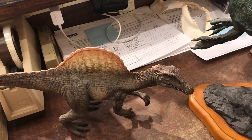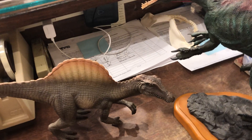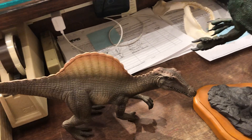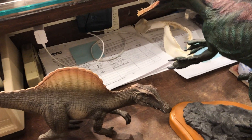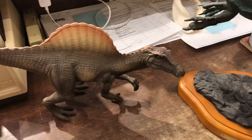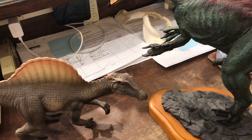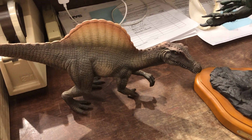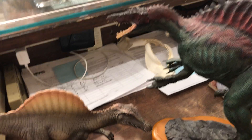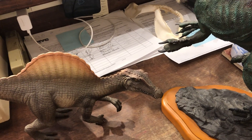Unfortunately, during World War II the only known remains of Spinosaurus were bombed and destroyed. We had some sketches and knew what people thought Spinosaurus looked like, but we didn't have any physical remains anymore — they were all destroyed. Not until the 1990s was another expedition sent out to find Spinosaurus in Egypt, and they found the skull. Now we know it has a crocodilian-shaped skull.